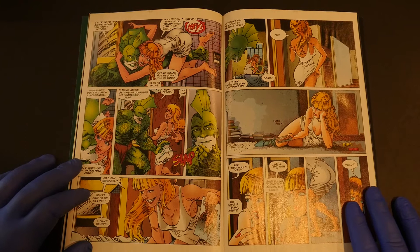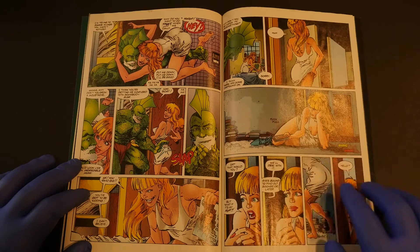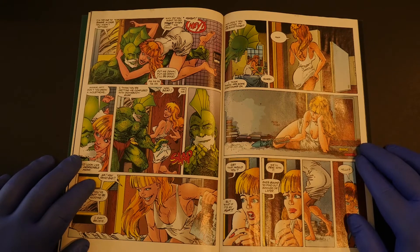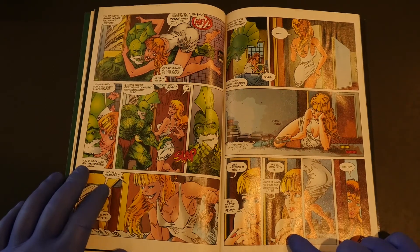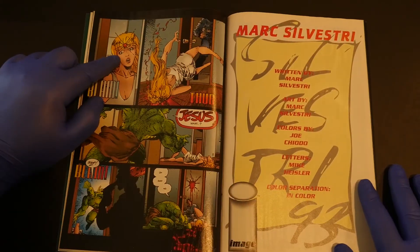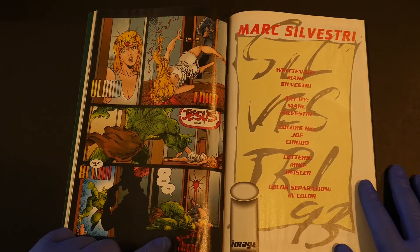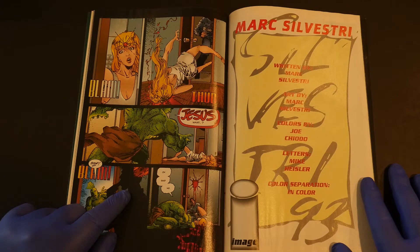I know you Savage Dragon loyalists out there remember. So she's just laying on the floor in this hot little nightie. Ding dong. "Get that, would you?" "But what if it's my mom?" "We'll deal with it — she's bound to find out sooner or later." Debbie's mom did not want her out gallivanting with the Savage Dragon. So she goes to the door. "Hello?" Blam! Dead as a doornail on the ground. This dude blows his brains out.